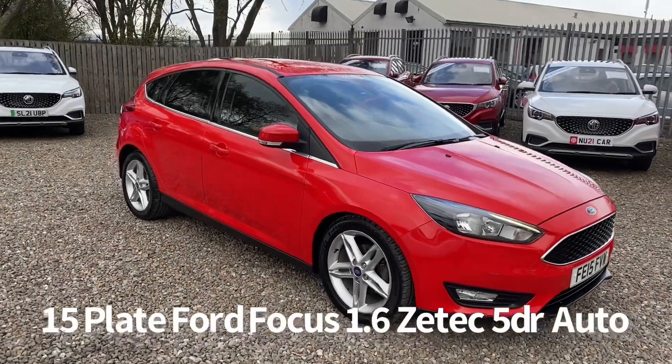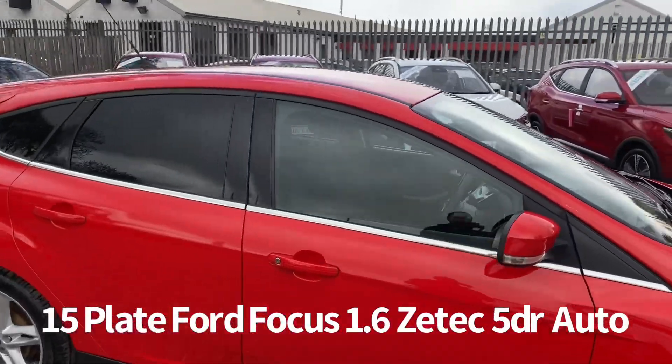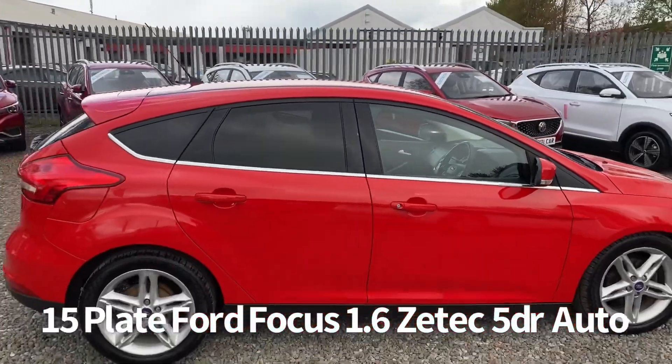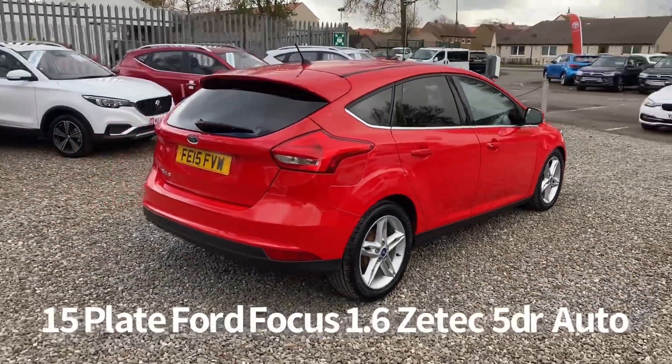Welcome to the Fraser's Cars video walkaround for this Ford Focus we now have available. This is a 15 plate Ford Focus 1.6 ZTEC 5-door automatic, finished in red, and it's covered just over 60 and a half thousand miles.